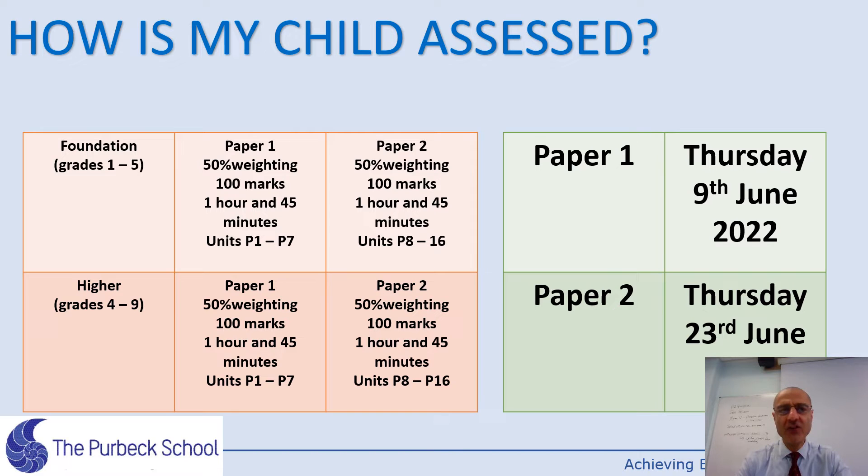So how will each student be assessed? There are two tiers of assessment: foundation tier and higher tier. If a child does the foundation tier, they can access grades one to five. Higher tier covers grades four to nine.